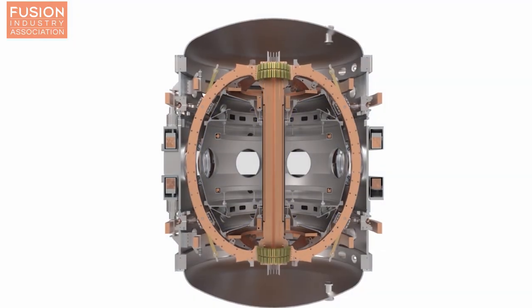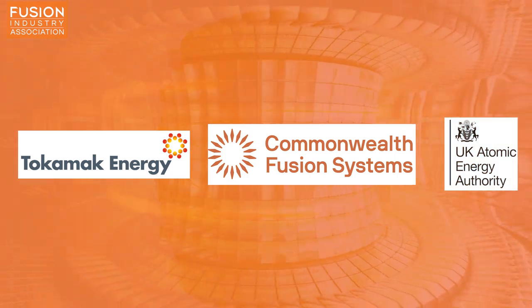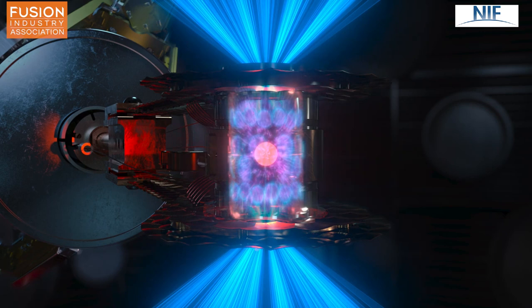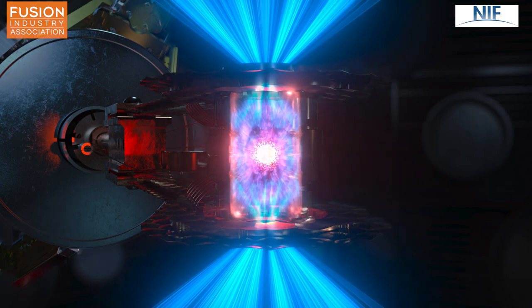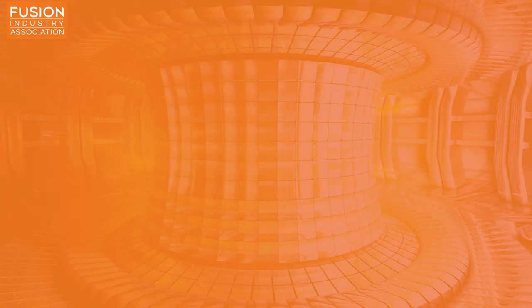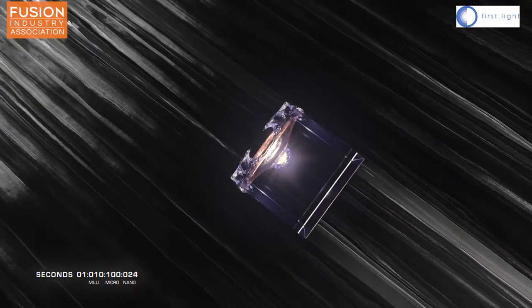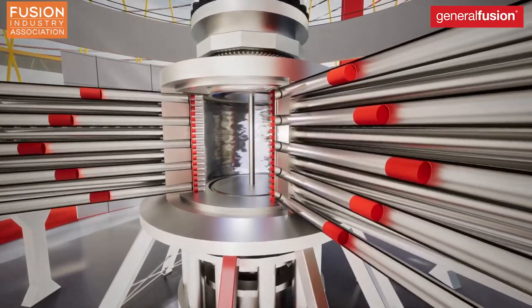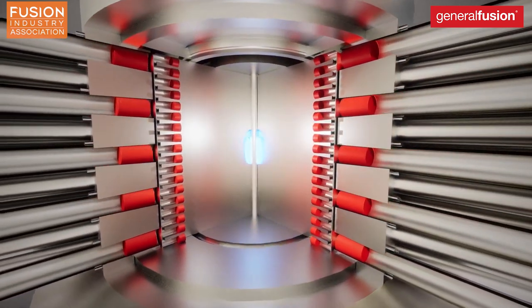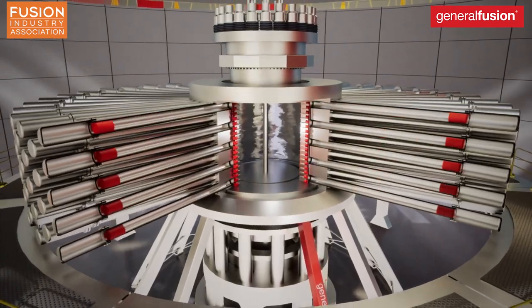Another method is inertial confinement fusion, which works by physically compressing a fusion fuel, either by ablating the outer layer using a laser, or by hitting it directly with some projectile. Organizations such as the National Ignition Facility in the US are pursuing this laser-inertially-driven approach, whilst smaller, more agile companies such as First Light Fusion are pursuing the projectile inertial confinement fusion. Other lesser-known approaches include magnetized target fusion, where a fusion plasma is compressed by loads of pistons and the plasma is surrounded by a spinning wall of liquid lithium metal. This approach is being championed by the Canadian company General Fusion.